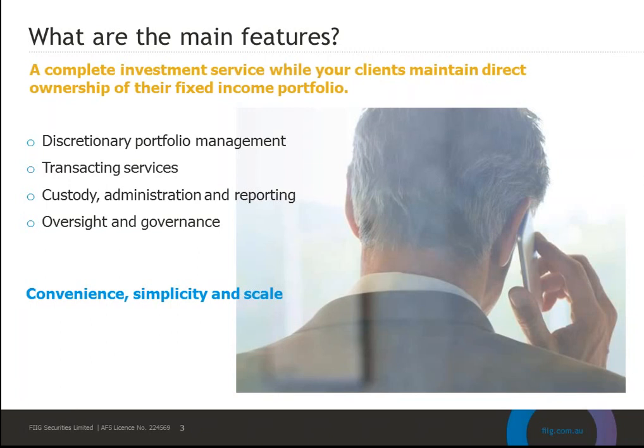The MIPS team does all of this on behalf of your clients. So it provides a simple and convenient way for you to provide your clients with a direct portfolio of fixed income that's professionally managed both from the risk perspective but also really importantly from the opportunity side as well. We're creating something that's convenient, simple, and scalable.